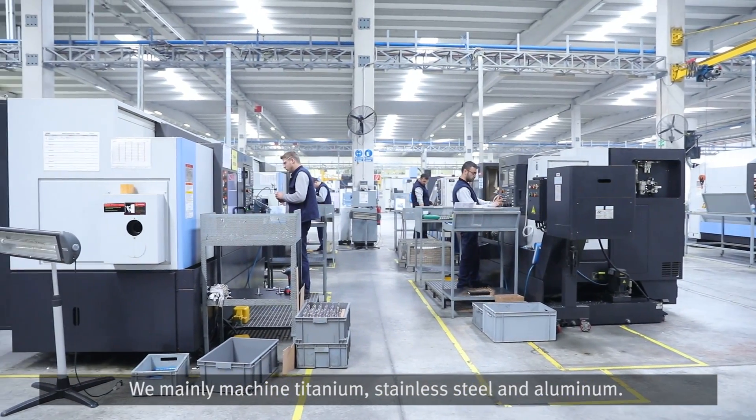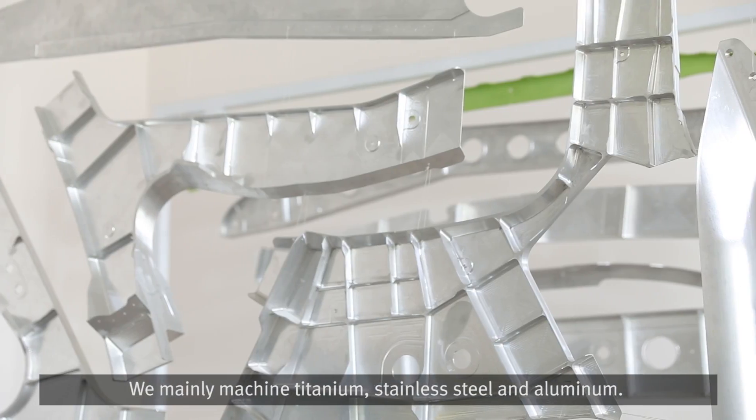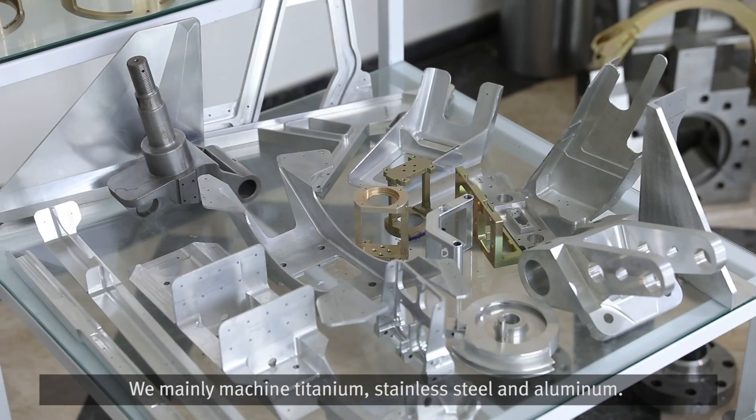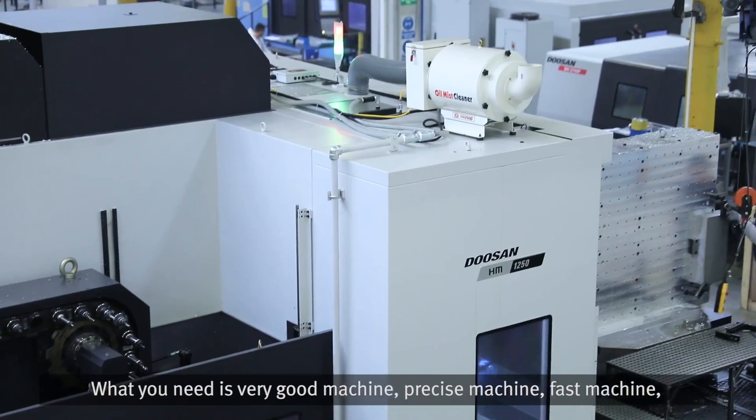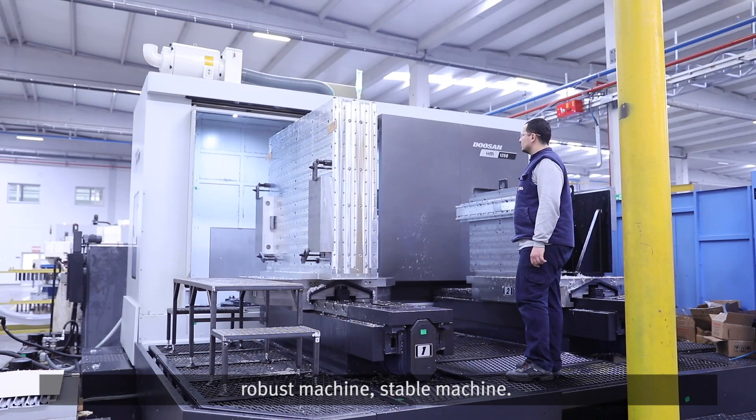In aerospace industry, the requirements are very high. We mainly machine titanium, stainless steel, and aluminum. What you need is a very good machine — precise, fast, robust, and stable.